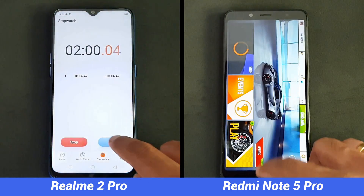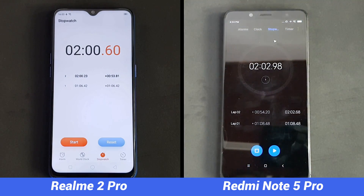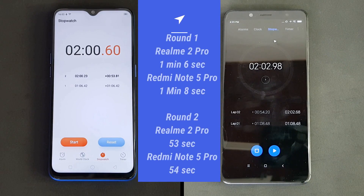The Realme 2 Pro has completed the second round in 53 seconds, closely followed by the Redmi Note 5 Pro at 54 seconds — just one second difference. Both devices were not able to retain all the apps in the background and the games were reloaded on both devices, so memory management needs to be improved on both.